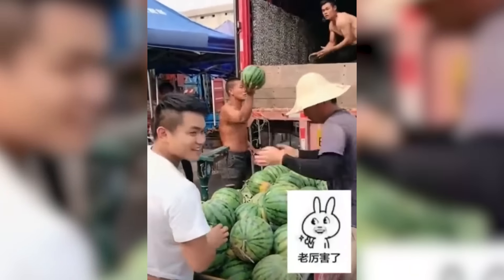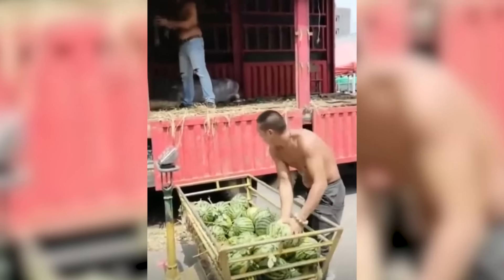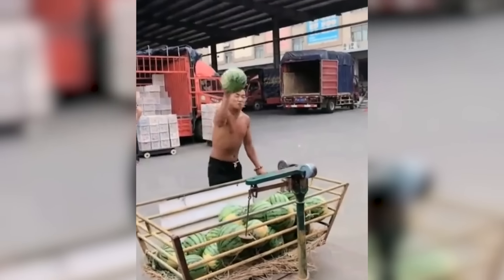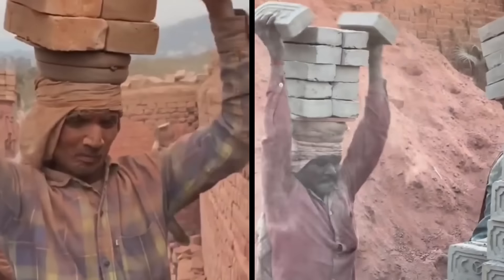Looks like that watermelon handler has some competition. The work of these guys looks like a cutscene from Prince of Persia.